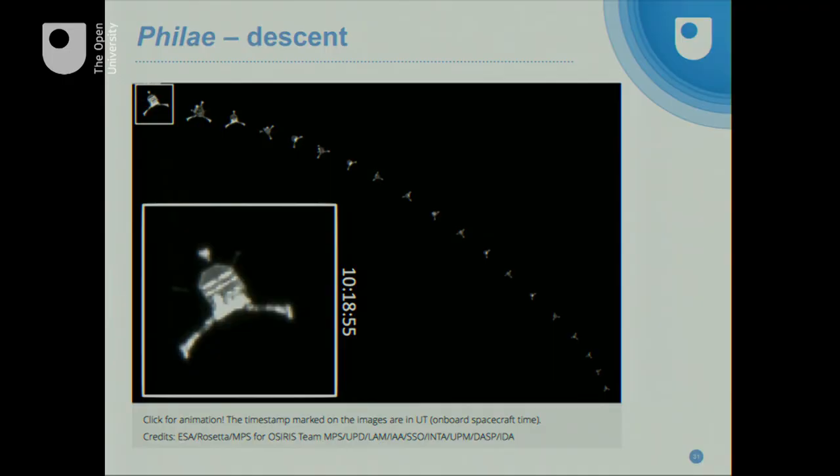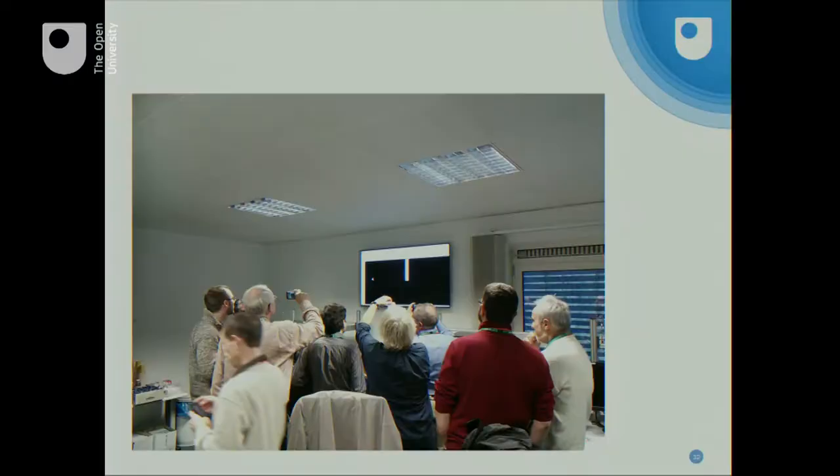This is how it looked on the day — the descent of Philae. All these images are available on an ESA website; there's an animated GIF where you can watch the lander rotate as it goes down. We didn't see that on the day — that's what it looked like after it's all been stitched back together. These are some of the principal investigators at ESOC. We had a special room to go and hide in, and on the screen there is the first image seen from the camera, showing the lander going down during the landing. You can see the guys with their smartphones — it was like some celebrity had arrived. Tremendous excitement at that point.